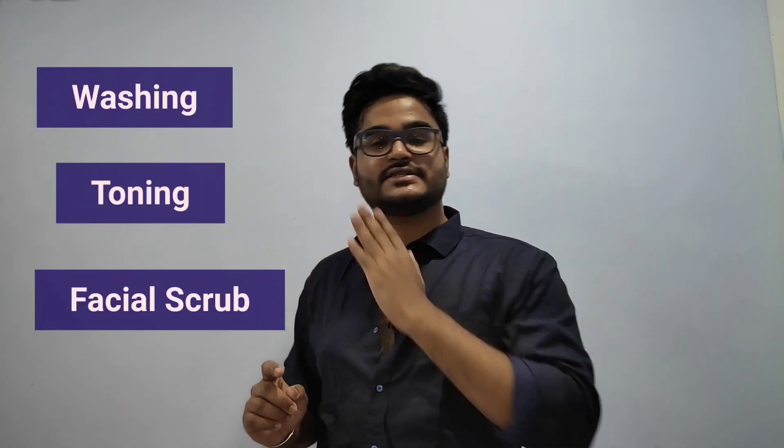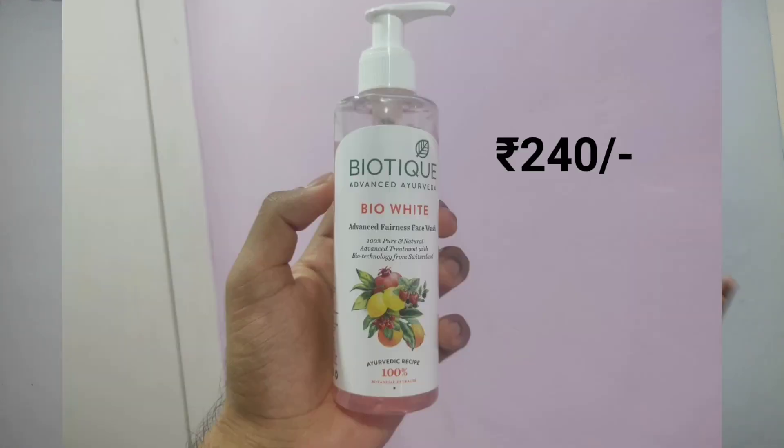When it comes to cleansing, the simple routine I follow is WTF — washing, toning, and facial scrub. For washing, I use a simple face wash from Biotek because my cheek skin is very dry and it doesn't dry my skin out too much. For toner, I also use Biotek — it's really inexpensive, like 140 rupees, and it lasts forever.